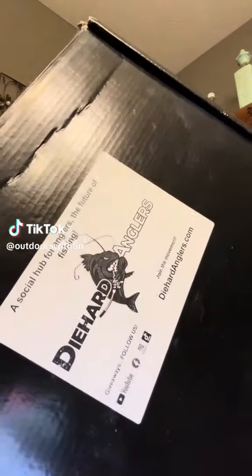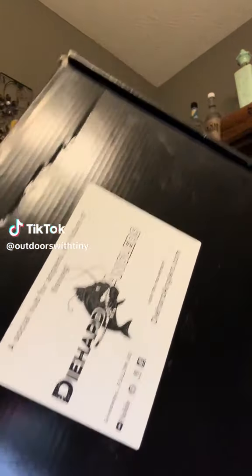What's going on everybody? Got that second month subscription box in from Die Hard Angler, so let's get into it. Right here, right off the bat got a note that says, 'Thank you so much for your order, I hope you enjoyed your box.' So let's get into it.